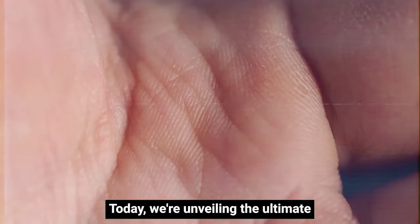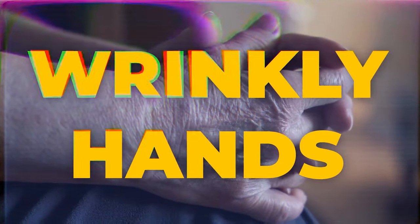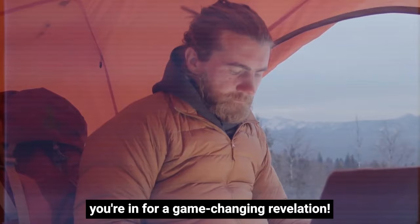Hey there, health enthusiasts! Welcome back to our channel. Today, we're unveiling the ultimate hand transformation journey. If you've been struggling with dry, wrinkly hands, especially during those harsh winter months, you're in for a game-changing revelation.